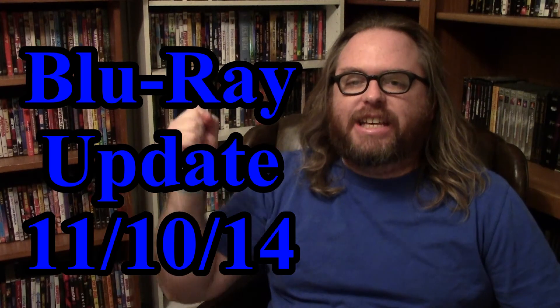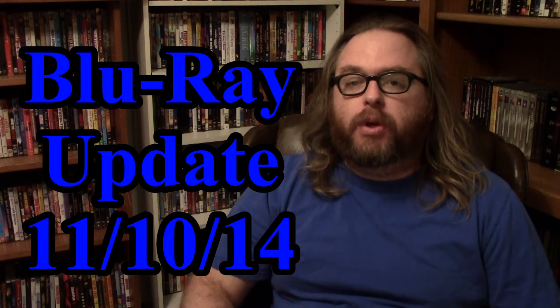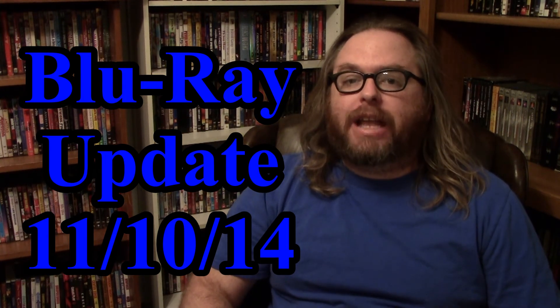Hello everyone, so today is November 10th, 2014 and I've got a brand new Blu-ray update for you. I've got 7 Blu-rays that I picked up over the last month and most of them I got for a pretty cheap price. So let's go.